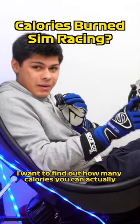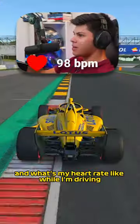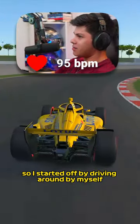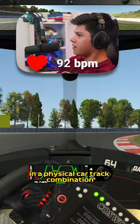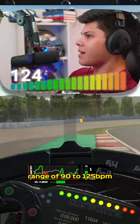Today I want to find out how many calories you can actually burn while sim racing and what my heart rate is like while I'm driving. I started off by driving around by myself in a physical car track combination, where I had a very underwhelming heart rate range of 90 to 125.